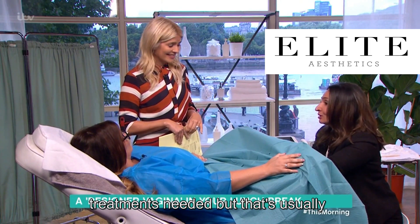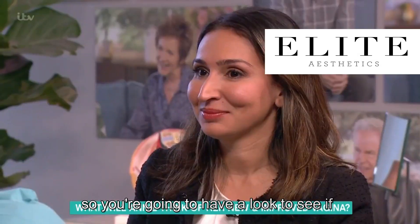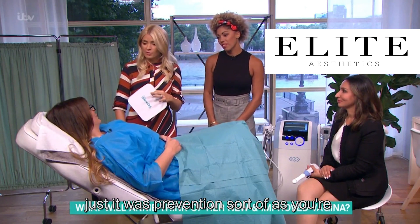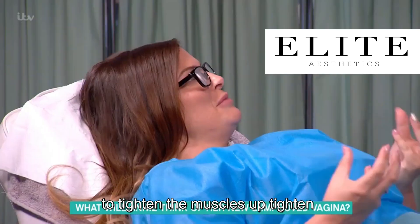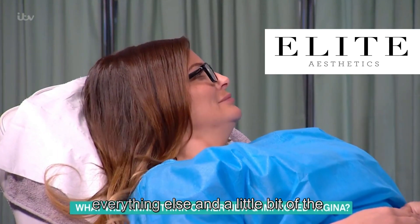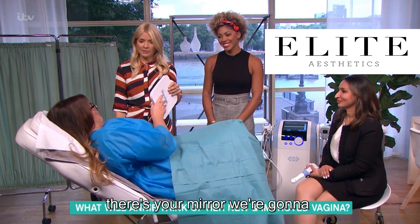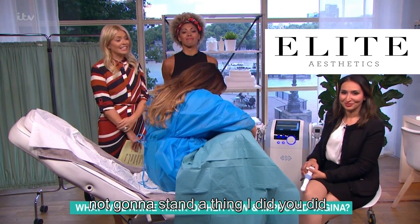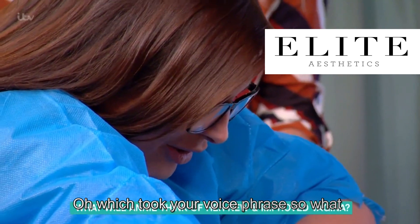We're all done — this is the big reveal. You're going to have a look to see if you can notice the difference yourself. This was something that was prevention, as you're getting older, to tighten the muscles up, tighten everything up. And a little bit of the labia was on the outside that needed to be brought in a bit. There's your mirror — we're going to let you have a look and we're not going to see anything.